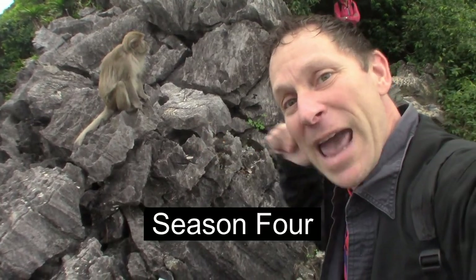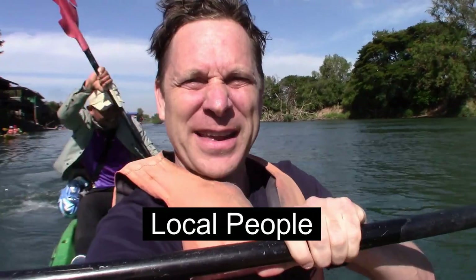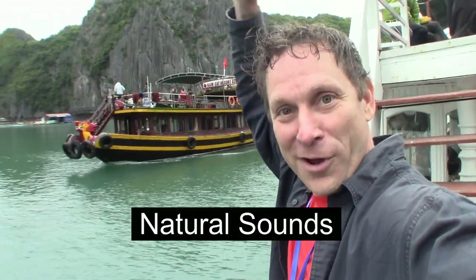Having a monkey steal from my camera bag, a kayak with an inexperienced kayaker — Borders on Budgets.